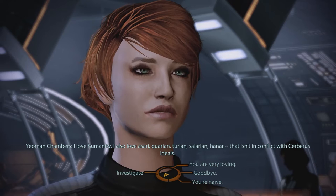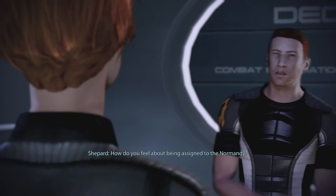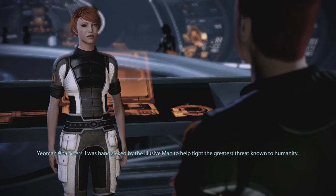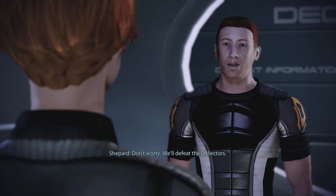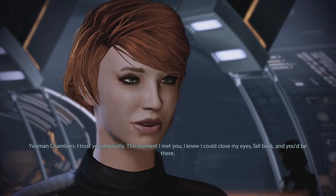Are you happy here, though? How do you feel about being assigned to the Normandy? I was handpicked by the Elusive Man to help fight the greatest threat known to humanity. How do I feel? Honored, exhilarated, terrified. But mostly I feel encouraged. Under your leadership, we can't fail. Don't worry. We'll defeat the Collectors. I trust you implicitly. The moment I met you, I knew I could close my eyes, fall back, and you'd be there.